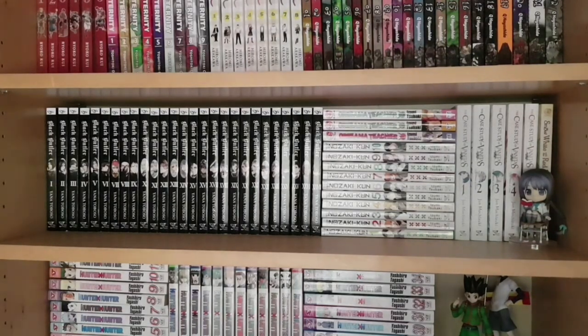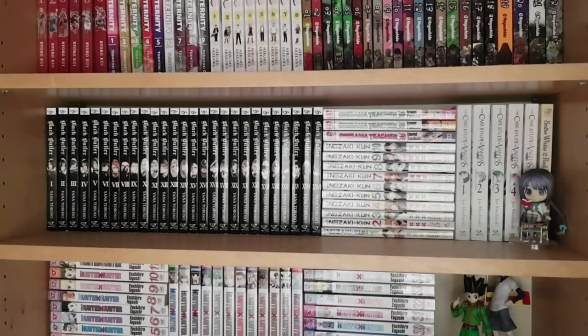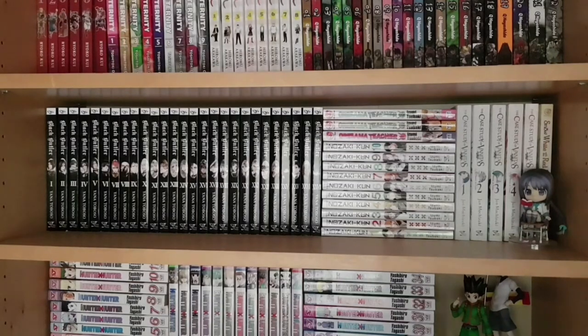We also have a nendoroid here of Tooko from Book Girl — she's the titular Book Girl and I love her. It's not every day you get light novel protagonists as nendoroids. She is very wonderful and I love her novel series.